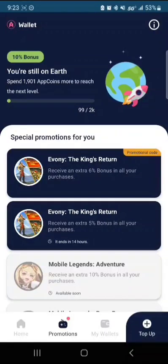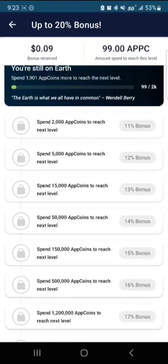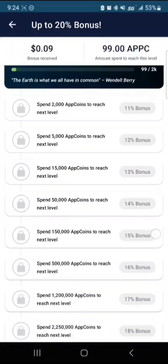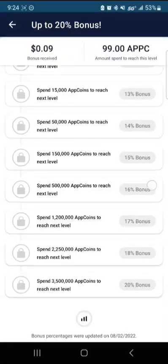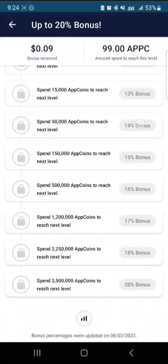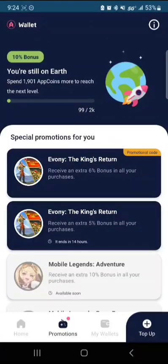That's sixteen percent back. As you spend, this bonus goes up and it goes up fairly quickly. You can get to fifteen percent within one weekend of spending — it doesn't take very long. You get up to twenty percent, plus my code, that's twenty-six percent back.